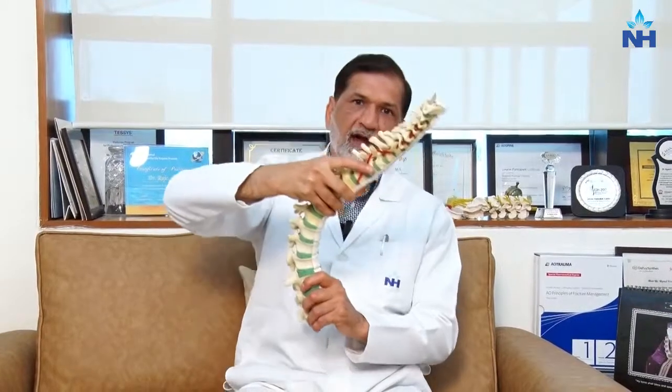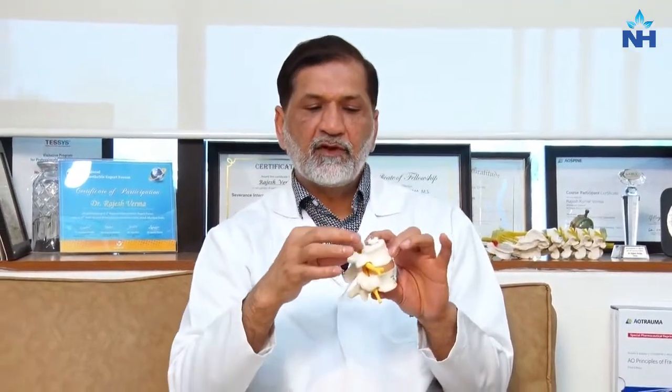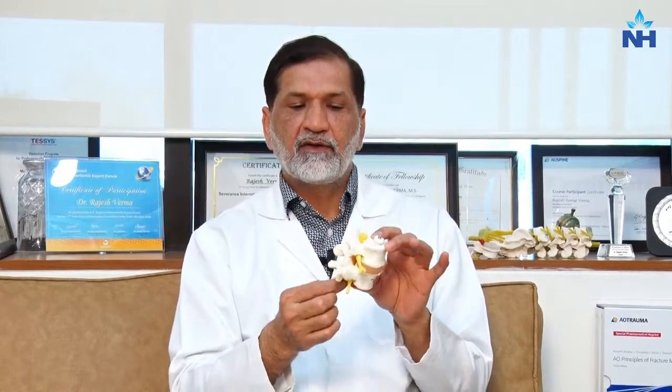दूसरा spine को movement के लिए काम करना होता है — हमें आगे भी bend करना होता है, side में भी, rotation भी। तो spine का काम बड़ा challenging है, not only इसको stable रखना है हमारे शरीर को, but इसको movement भी लेके आना होता है। Stability के साथ साथ जो नसें होती हैं जो दिमाग से आती हैं, उनको भी बचा के रखना होता है — जैसे skull के अंदर दिमाग protected होता है, उसी तरह spine के अंदर नसों को बचा के रखना होता है।